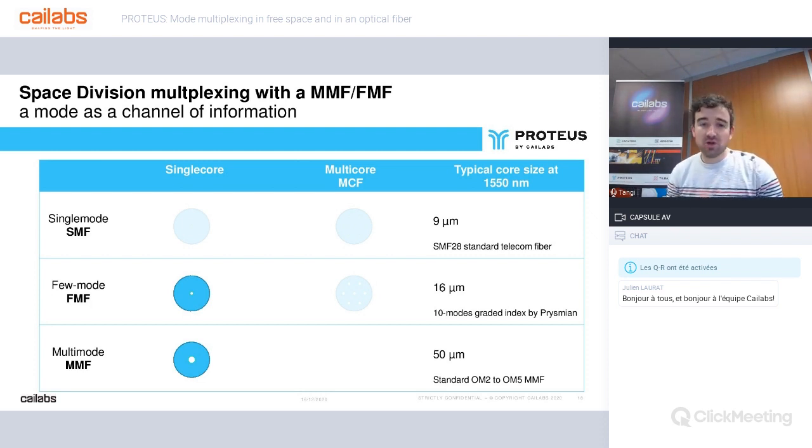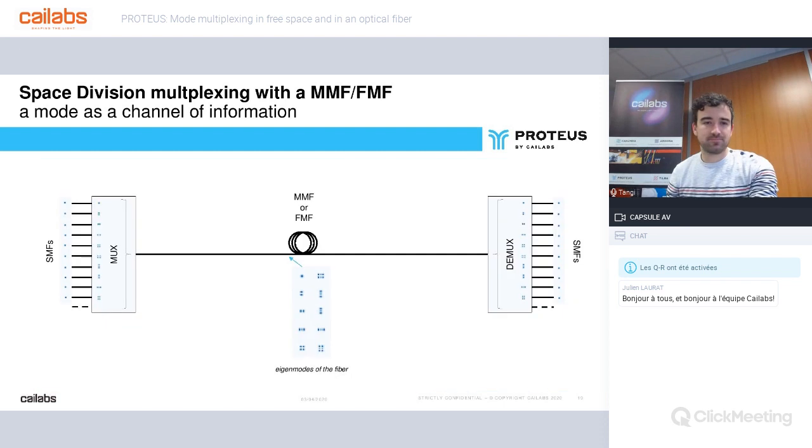Let's focus on mode multiplexers using a single-core multimode fiber or single-core few-mode fibers. In this configuration, as we said, the mode is an information channel. The number of channels depends on the fiber and the ability of the multiplexer to generate and couple the modes into the fiber. There are X single-mode input channels, a MUX, a length of FMF or MMF fiber or free space, and the DEMUX at the end, which retrieves the information and sends it back on SMF fiber.